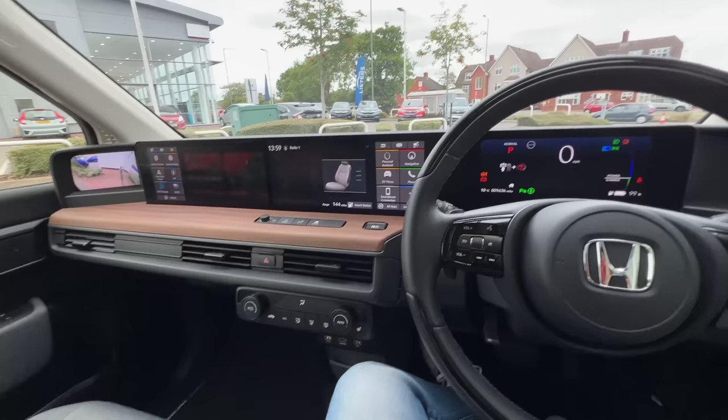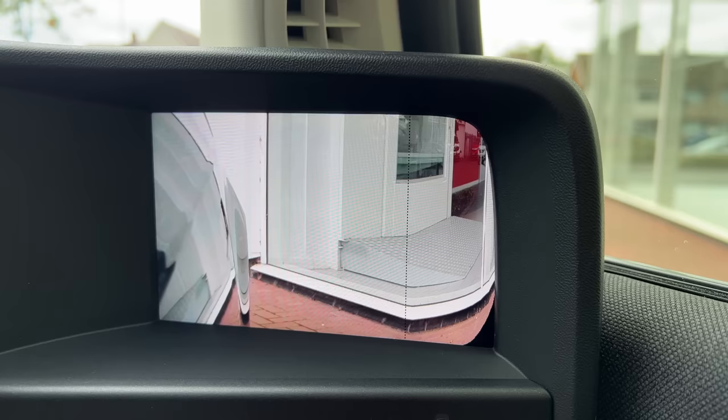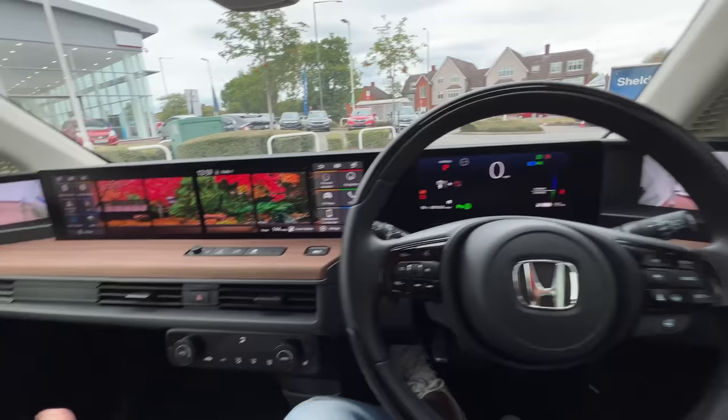This is a 12.3-inch screen on each side and an 8.8-inch center screen with a 6-inch screen as well. The side screens are for the cameras and give you a narrow as well as a wide view for the outside rear-view mirror camera system. You get used to it quickly and it shows you real-time feed, which is fantastic.